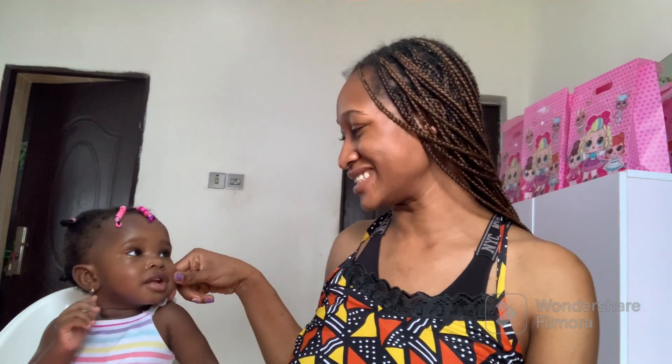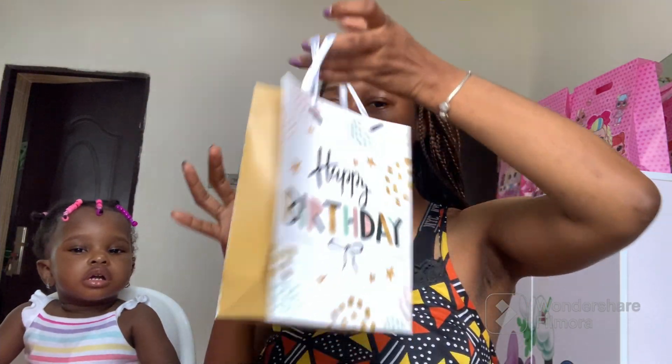Hi guys, welcome back to the channel. Sorry I'm looking so crusty, I'm tired, but I just had to film this video because somebody is excited. We have a little princess here with us today and we're going to be opening her birthday gifts. Yesterday was a celebration of her birthday and you can see how excited she is.